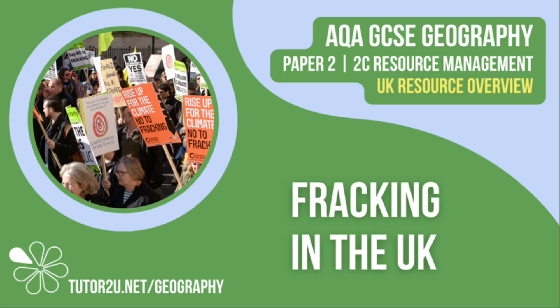That concludes this Tutor2U topic video focusing on fracking in the UK. Thank you for watching.